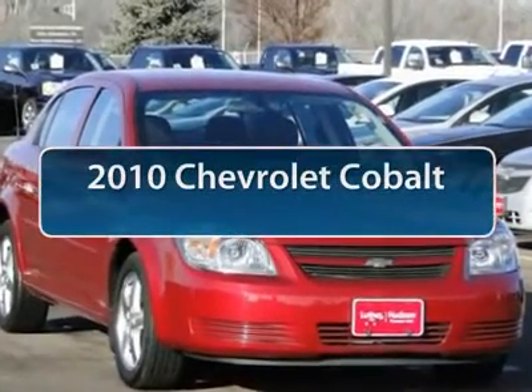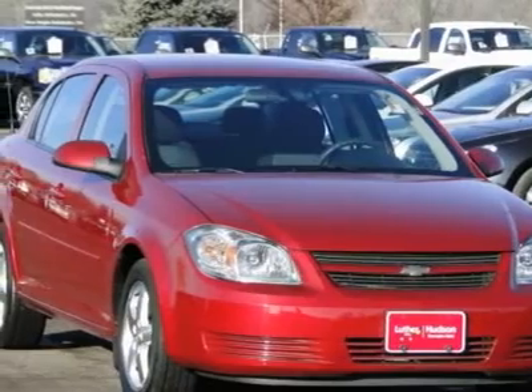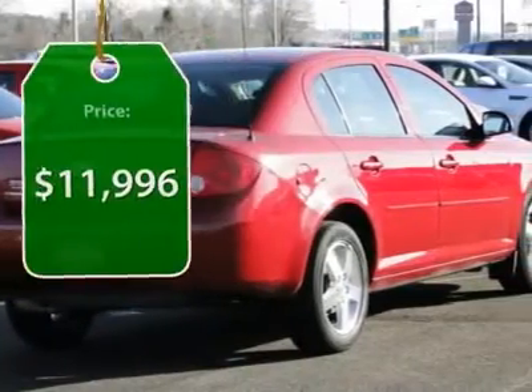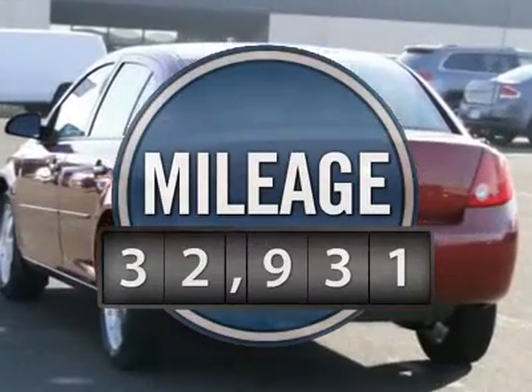The 2010 Chevy Cobalt has awesome fuel economy, a smooth ride, quiet cabin, and excellent performance, and is priced below $15,000. This vehicle has less than 35,000 miles.